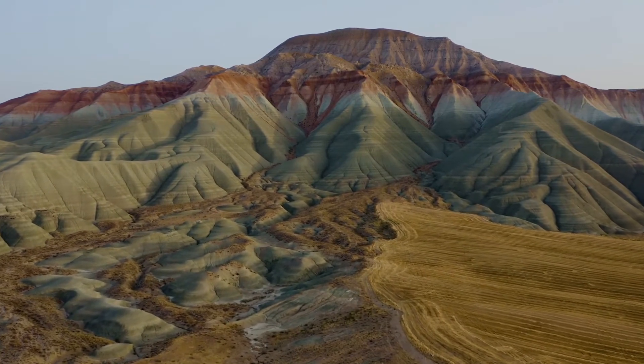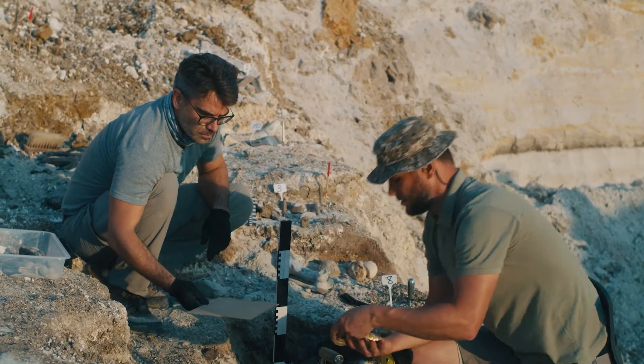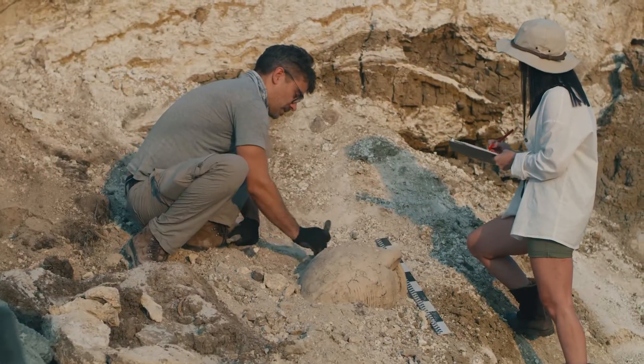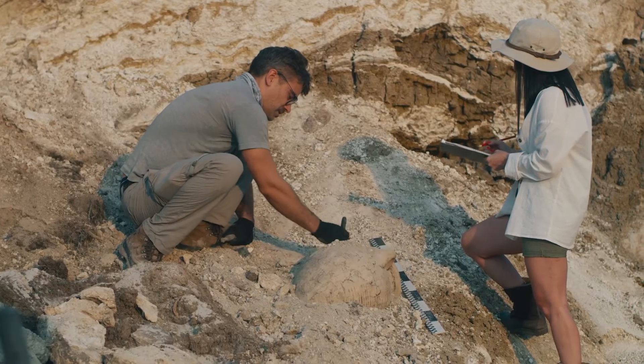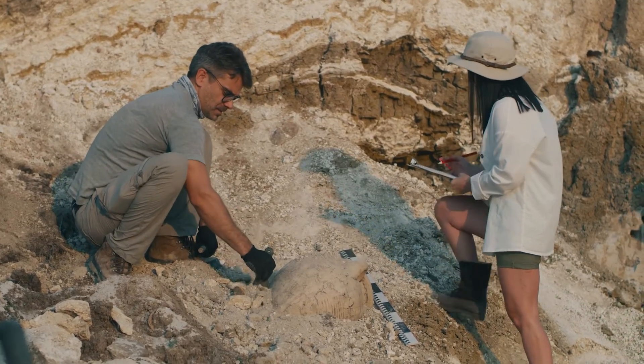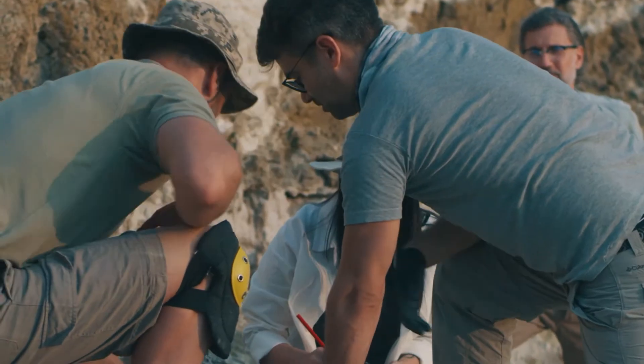Once they choose a location, paleontologists start to dig through layers of dirt and rock looking for fossils, which can be a difficult process. Paleontologists are trained to look for variations in the rock and dirt layers. They try to find differences in the rock's shape, color, size, and texture, any of which might indicate a fossil.